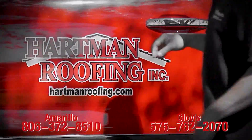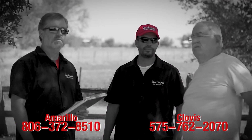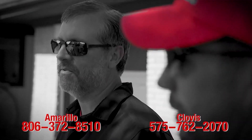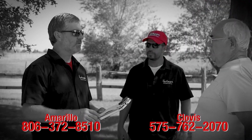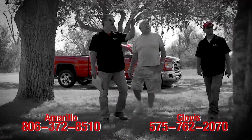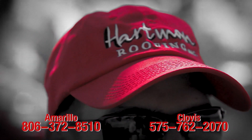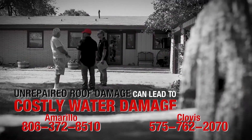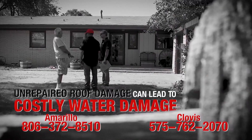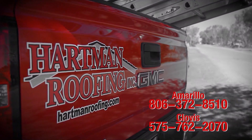In the roofing business, trust is earned by looking out for our customers' best interest. Hartman Roofing employees are local people providing quality services and standing behind every job. We will evaluate your roof to determine damages and ensure you get the best replacement or repair. Call today if you believe you have roof damage. Unrepaired roof damage can lead to costly water damage. Don't make a costly mistake. Call 372-8510.